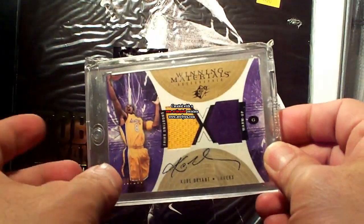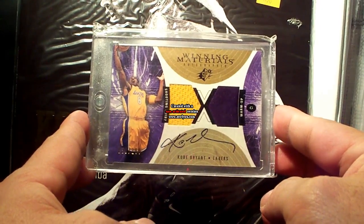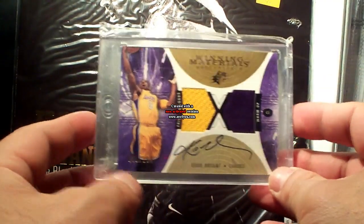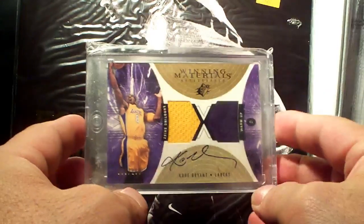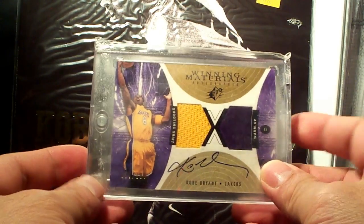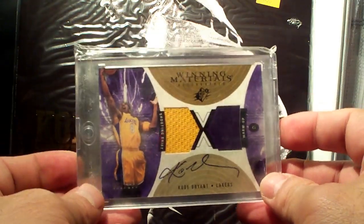Next one is this 03-04 SPX Winning Materials dual jersey autograph, number 39 of 100. This card is special to me because it's the first Kobe Bryant autograph card I won from a mystery pack — from one of the lowest mystery packs. Shoutout to my bros, thank you very much.